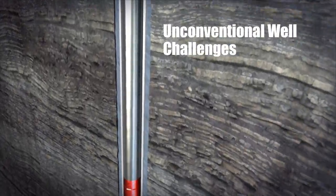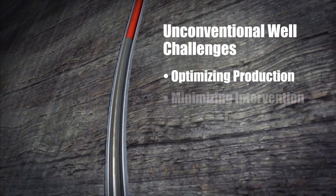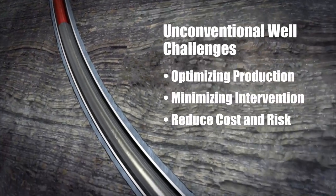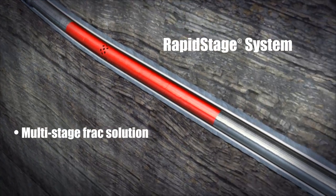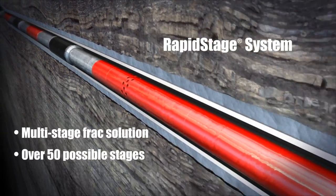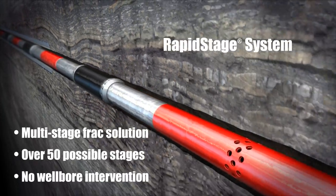Today's unconventional wells present challenges for operators as they seek to optimize production while minimizing the need for intervention and its associated cost and risk. The Halliburton Rapid Stage System is a multistage fracturing sleeve completion solution that enables the stimulation of over 50 individual target zones in a single wellbore without the need for intervention by wireline or coiled tubing.